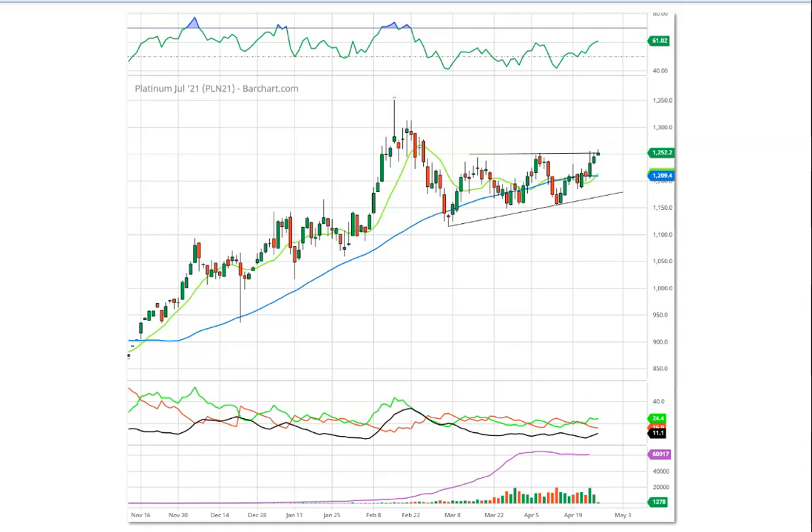This is the six-month chart on the July platinum contract. We can see it started off at around $850, the initial buy came in at just over $900, topped out at around $1,350, and pulled back. Right now what we see is an ascending triangle, and it looks like it is just at the breakout level.